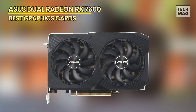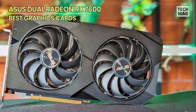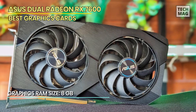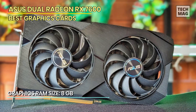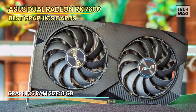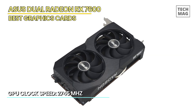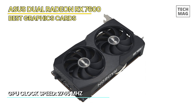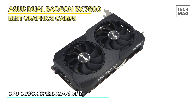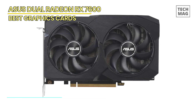Asus Dual Radeon RX 7600. Unleash gaming supremacy with the Asus Dual Radeon RX 7600 OC Edition graphics card. Powered by PCIe 4.0 and equipped with 8GB GDDR6 memory, this graphics card delivers unrivaled performance for your gaming rig. Featuring HDMI 2.1 and DisplayPort 1.4a, the Asus Dual RX 7600 supports the latest visual technologies, ensuring breathtaking visuals and smooth gameplay.